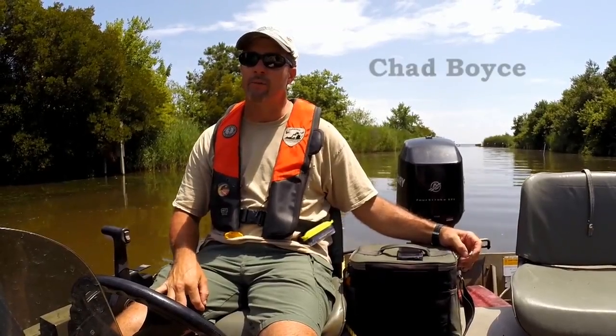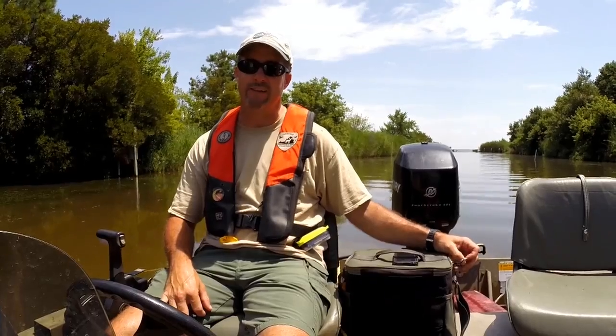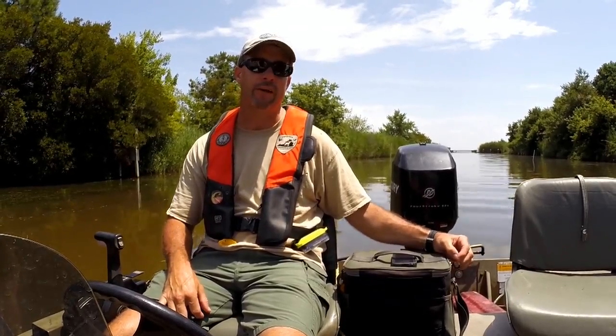Today we're out on Back Bay with a focus on collecting juvenile finfish. We're using a gear called a bottom trawl to sample some of the deeper portions of the bay, specifically areas that are very difficult to sample with other gears.